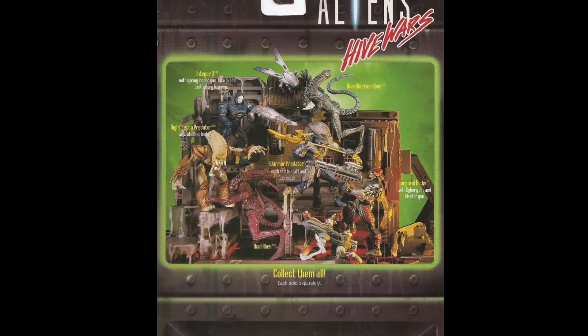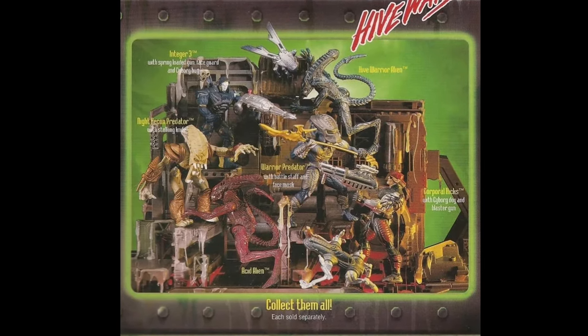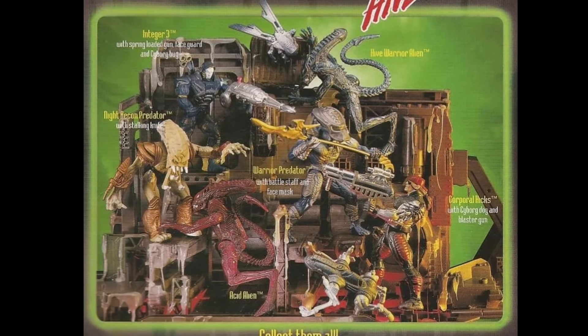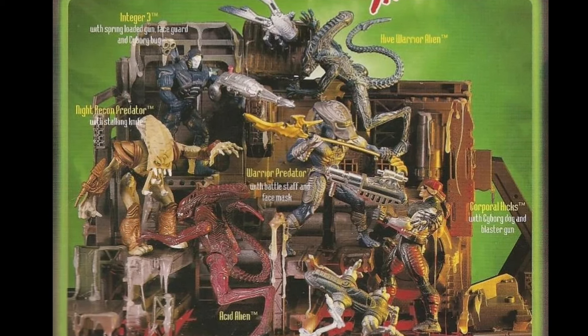What we did get was an Acid Alien, a Hive Warrior Alien, a bulked-up version of Hicks with a ponytail, Integer 3, the Battle Android, the Night Recon Predator, and the Warrior Predator — also known as the Hive Warrior Predator or something like that.